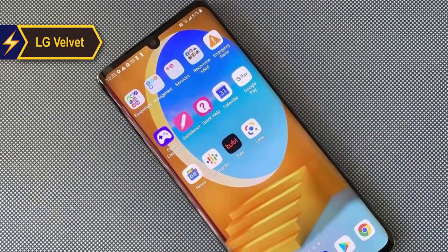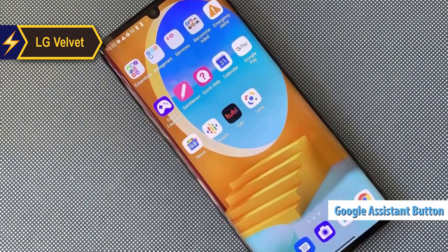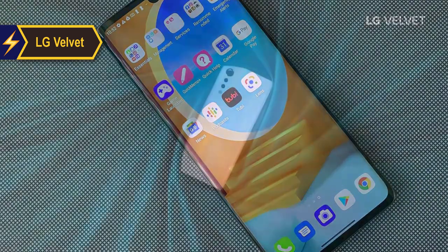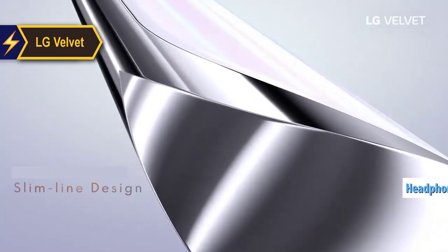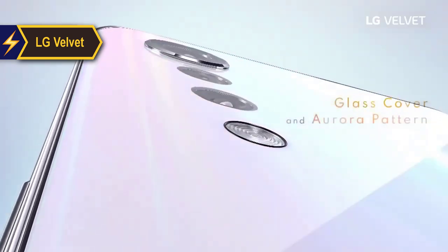The right side of the phone houses the power button, while the volume and Google Assistant buttons are on the left. At the top you'll find the SIM card tray with microSD card expansion, and at the bottom there's the USB-C port, speaker, and headphone jack.